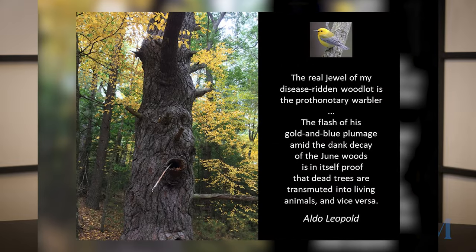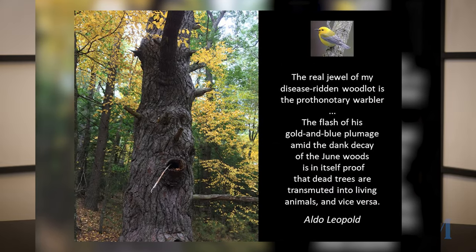I love this picture I took in the McLean Game Refuge of a wonderful old tree. And this quote by Aldo Leopold: 'The real jewel of my disease-ridden woodlot is the warbler. The flash of his gold and blue plumage amid the dank decay of the June woods is itself proof that dead trees are transmuted into living animals and vice versa.' So I encourage you on your next walk through the woods — make sure you look down and marvel at the recycling of the trees that goes on in our woodlands.